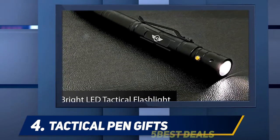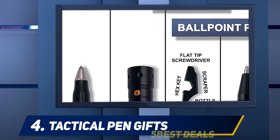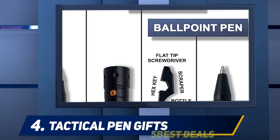The pen itself includes a bright LED flashlight, a four-part multi-tool head, a ballpoint pen, and a glass breaking tip. Furthermore, the sleek black design makes it one of the most stylish options on the list.